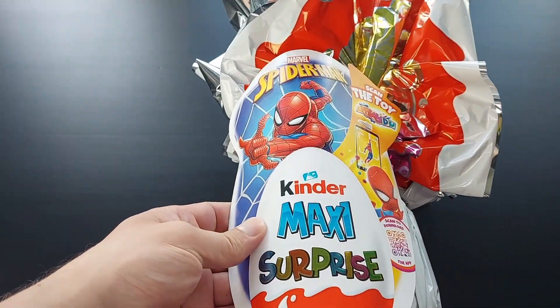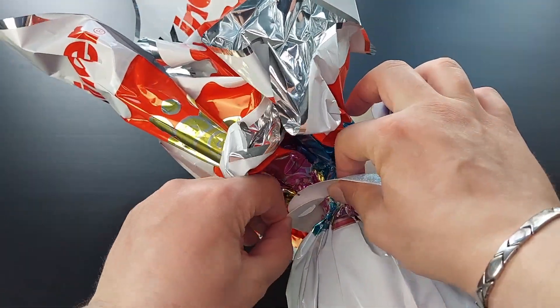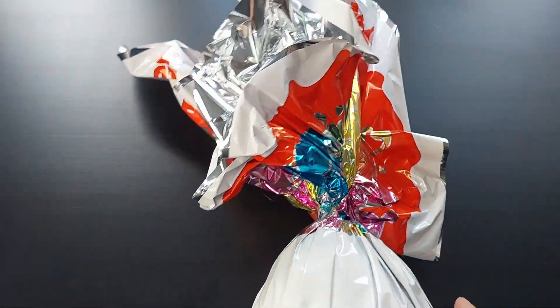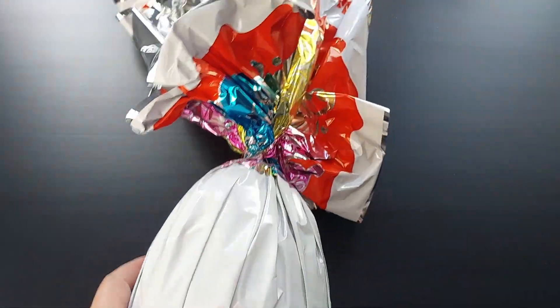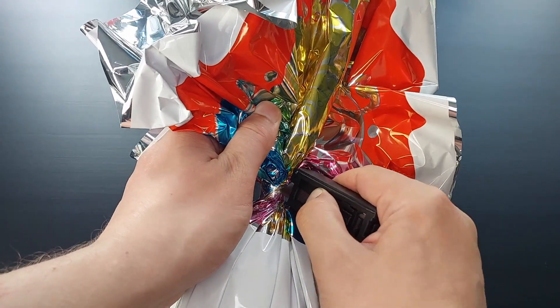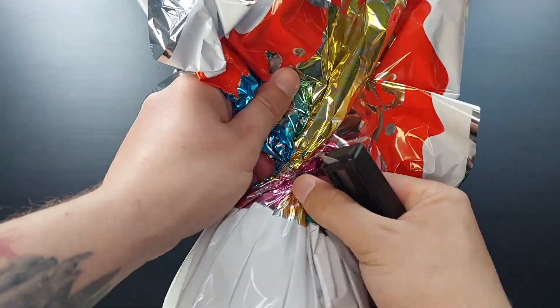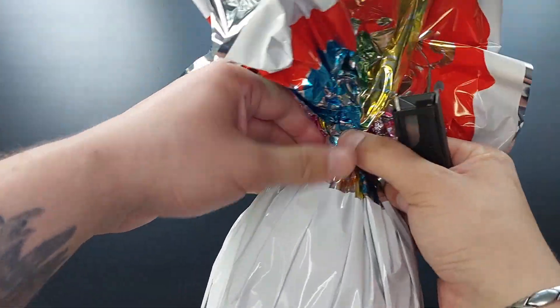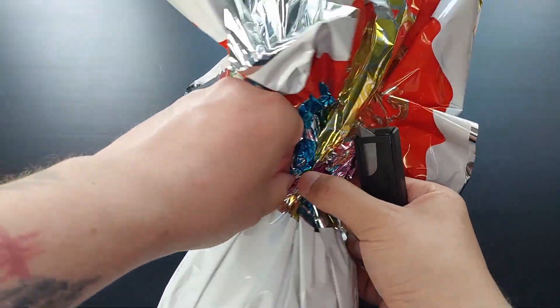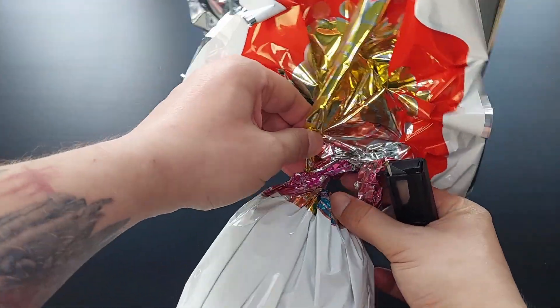This one is with Spider-Man — Marvel's Spider-Man. I don't know what's inside besides chocolate, obviously. Remember kids, these are hard to open. Let your parents open it for you. Don't use knives. If you're watching my video, it's very hard to open these. I don't understand why.